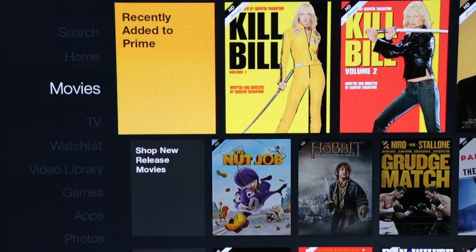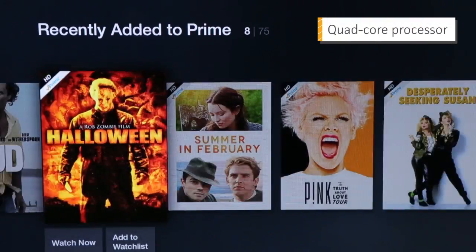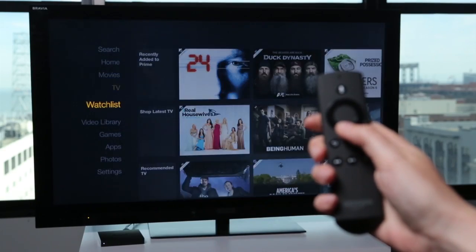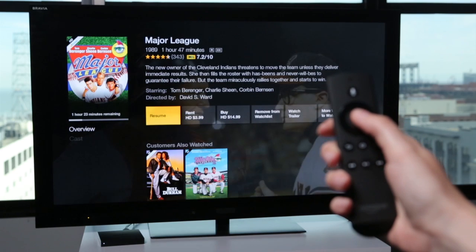The first thing you'll notice about the Fire TV is that it is fast. Amazon packed in a quad-core processor and 2GB of RAM, and you really notice all that extra speed when zooming through menus and starting videos with hardly any load time.